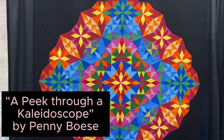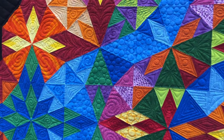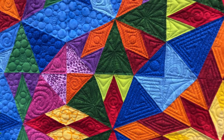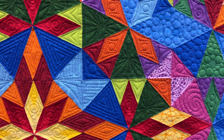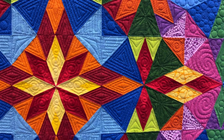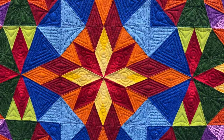This one's called A Peek Through the Kaleidoscope. Let's come in and just look at some of the quilting. She has some really pretty pebbles with some little swirls going in every so often, and a lot of magnificent straight lines. The quilting just gives so much texture and gives this quilt such a boost — but that's what machine quilting's supposed to do, isn't it?